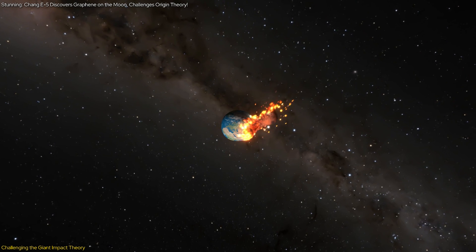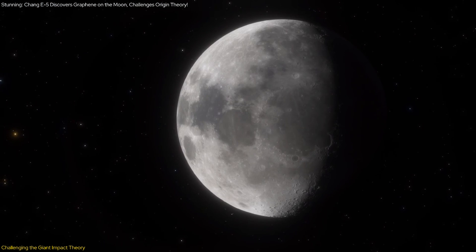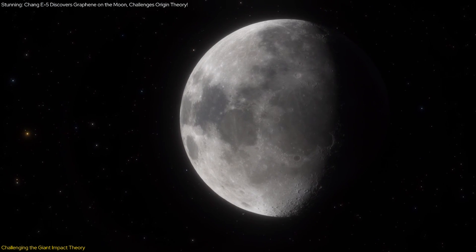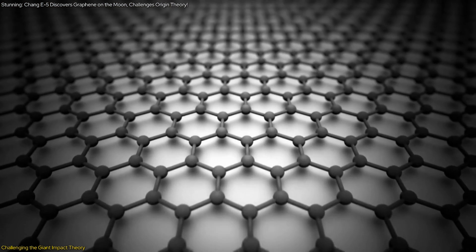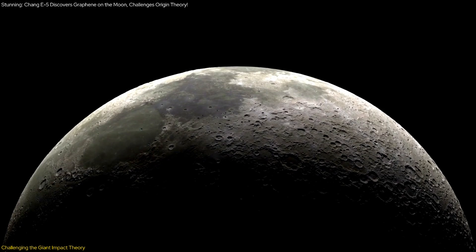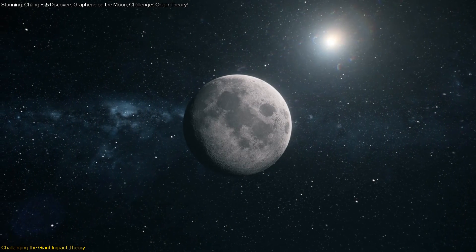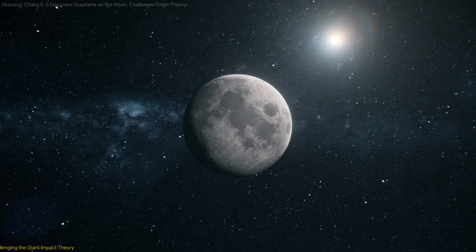These findings challenge the simplicity of the giant impact theory and highlight the need for a more nuanced understanding of the moon's formation. By studying the properties and distribution of graphene on the moon, scientists can gain new insights into the processes that shaped its surface and its chemical evolution. This could ultimately lead to a revised theory of the moon's origin that incorporates these new discoveries.